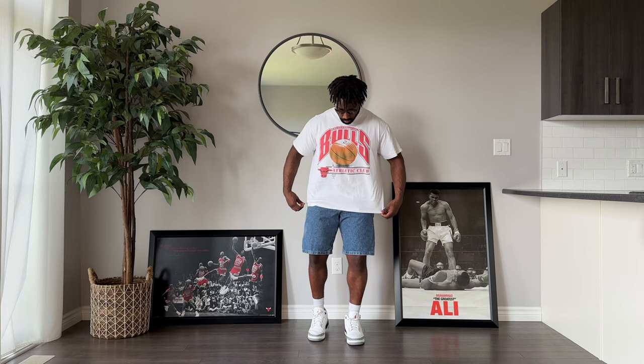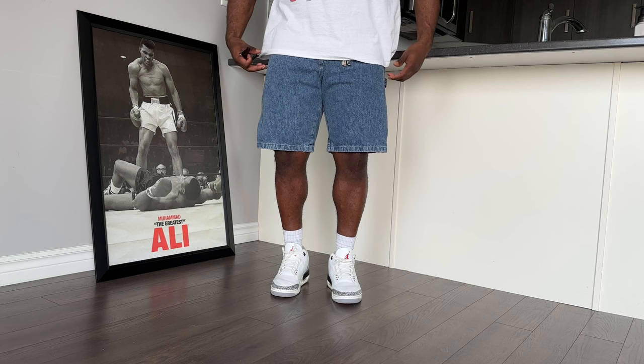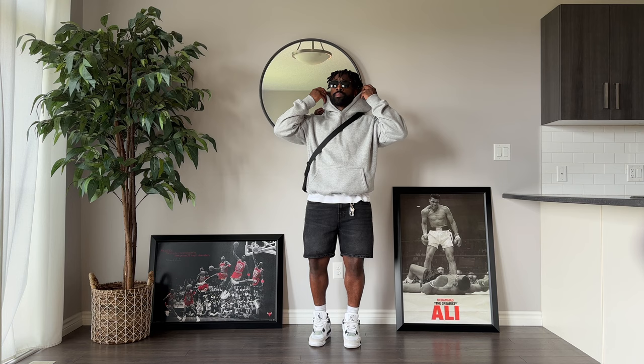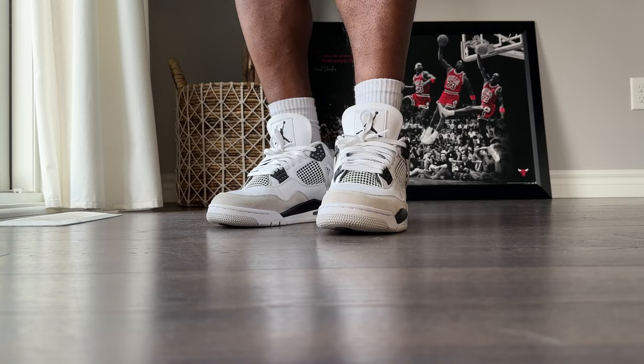Let's talk about jorts real quick. There's no denying that jorts are a crowd favorite right now, and one of my personal favorite ways to wear them is just with a simple vintage graphic tee. This one I picked up from Throwback Vault, a great spot for vintage clothing. The jorts are from Amazon — they're Wrangler shorts, and I'll link them down below in the description. We got another pair of jorts here, this time from Zara, paired with my favorite gray hoodie — this is another wardrobe essential, probably one of the most worn pieces I have. The jorts have this nice black fade to them which go great with the Jordan 4 Military Blacks.